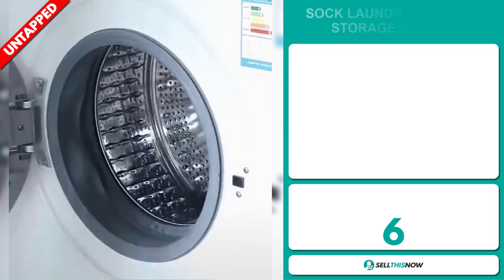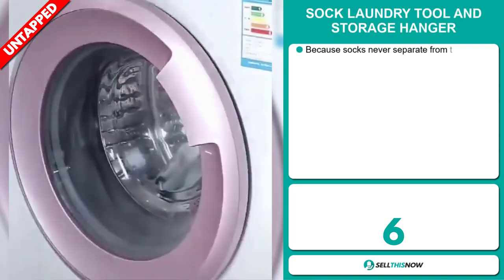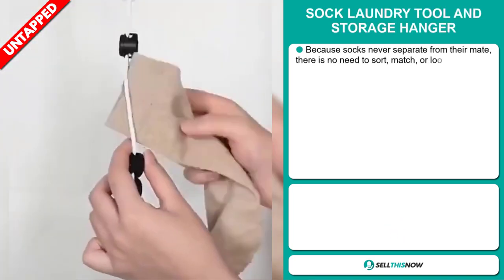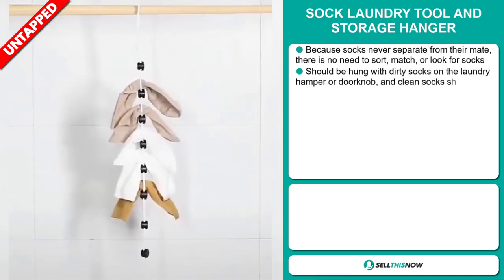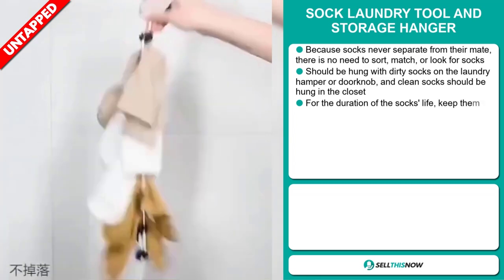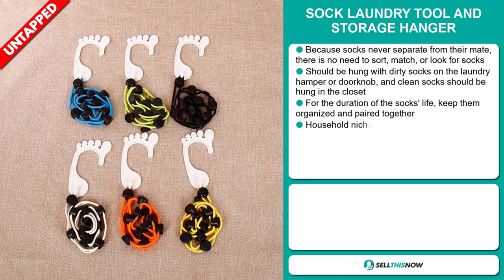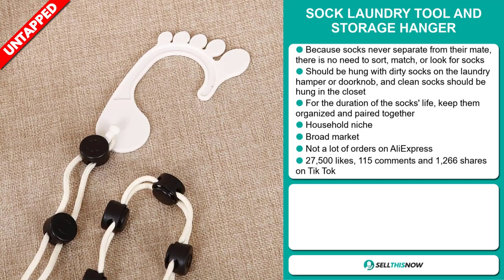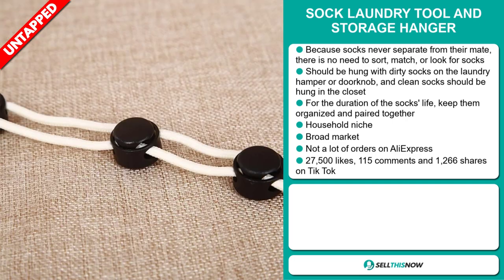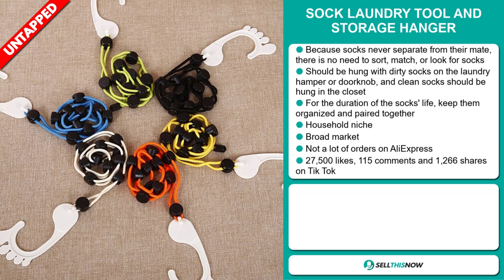Our next product is the Sock Laundry Tool and Storage Hanger. Because socks never separate from their mate, there's no need to sort, match, or look for socks. Hang dirty socks on the laundry hamper or doorknob, and clean socks in the closet. For the duration of the socks' life, keep them organized and paired together. It falls under the household niche market. We think it has a broad market base and a lot of untapped potential, and so far there haven't been many orders on AliExpress — you could definitely take advantage of this.